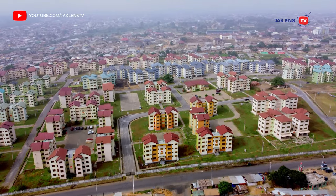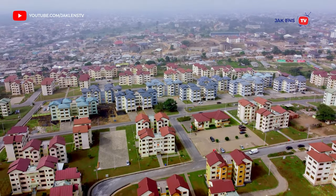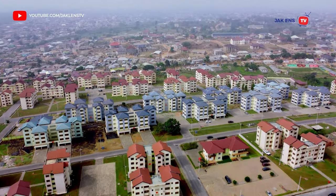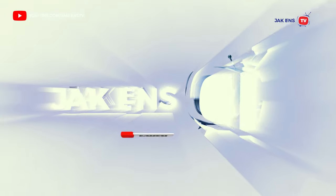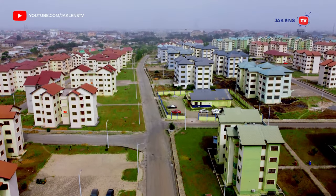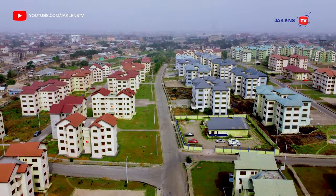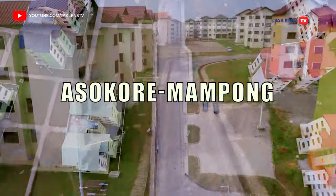This 50-acre affordable housing project is in Kumasi, Ghana, and we are going to talk about it in this video. Stick around and watch to the end as we give you the prices of these apartments and how you can get some. This is the affordable housing project at Asokore Mampong in the Ashanti region of Ghana.